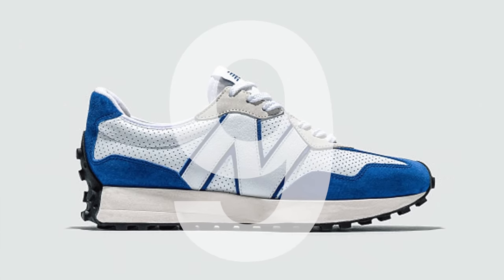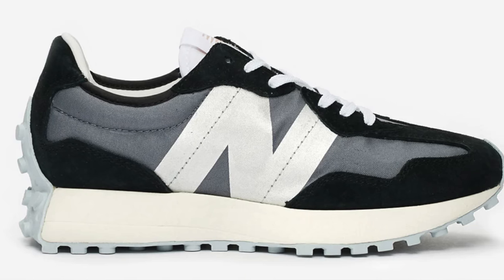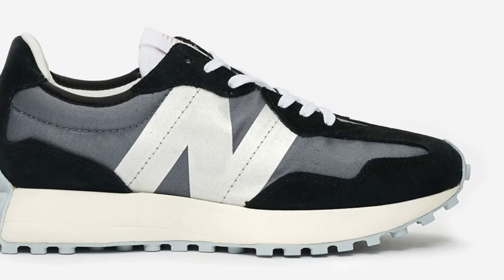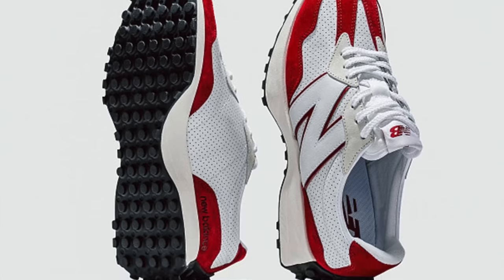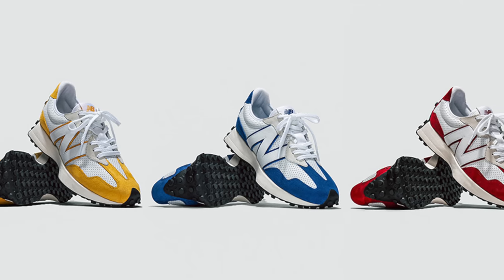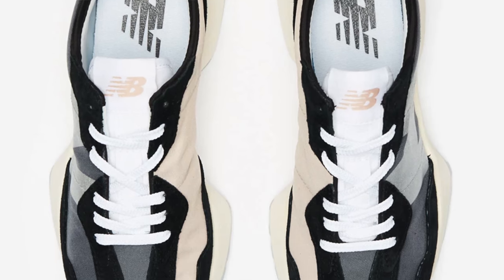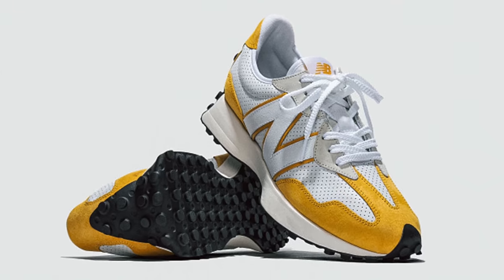At number nine is the New Balance 327. Going the other direction from a super highly engineered, very comfortable sneaker to a much more minimal and style-focused sneaker, the New Balance 327 is one of the cheapest shoes on today's list at just $90. It's an extremely stylish everyday sneaker that goes with pretty much anything. I'm kind of a big New Balance stan at the moment, and the 327, although it's a newer silhouette, is inspired by retro sneakers — the perfect mix of retro and futuristic style. It's incredibly lightweight and breathable, and you can wear it with pretty much any kind of pant length.